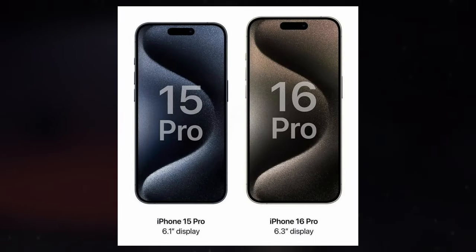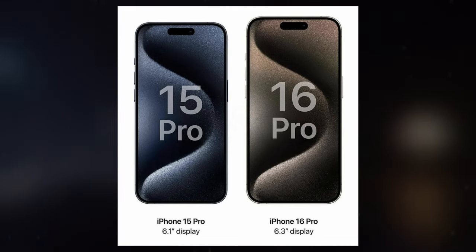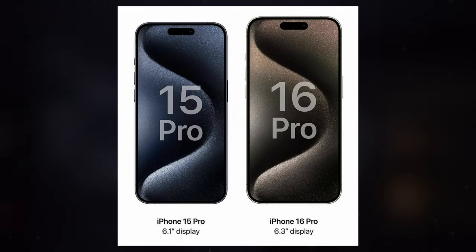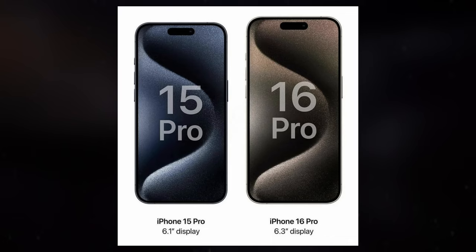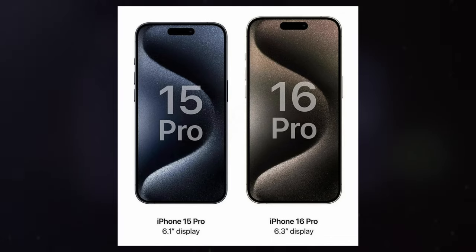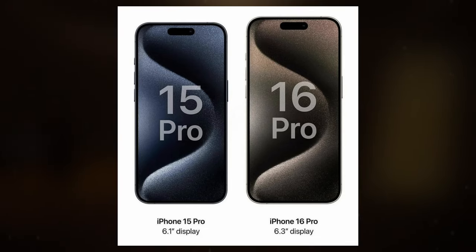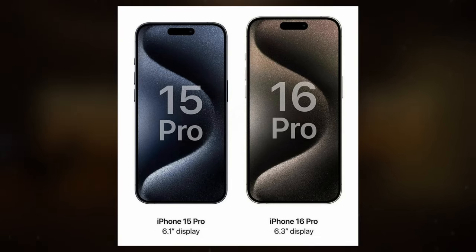In addition to the camera prowess of the iPhone 16 Pro model, Apple is reportedly planning to increase the screen size of the iPhone 16 Pro to a 6.3-inch display. Previously, the iPhone 15 Pro model featured a 6.1-inch screen. By enlarging the device, Apple aims to create additional internal space to accommodate the Tetraprism camera, thereby enhancing its functionality and performance.